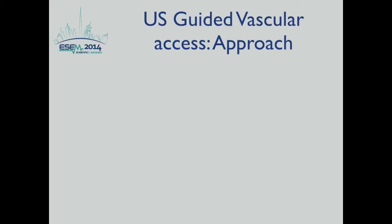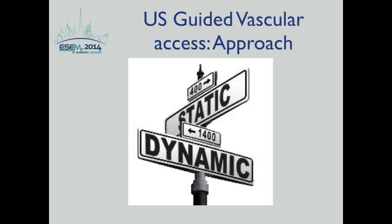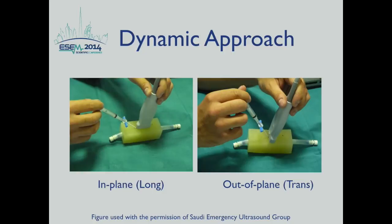There are two approaches described for ultrasound-guided vascular access. The static approach uses ultrasound to determine vessel location and patency, assess surrounding structures, and mark the skin for needle introduction — but the procedure is then performed without real-time ultrasound. In the dynamic approach, the procedure is performed using real-time ultrasound observation of needle entry and placement. The dynamic approach allows real-time visualization of the needle tip and has been shown to be superior to the static approach in most situations.